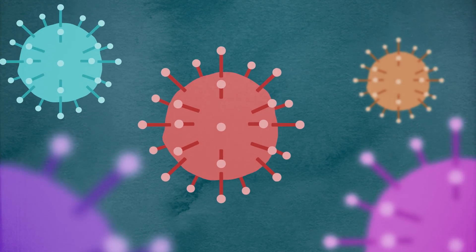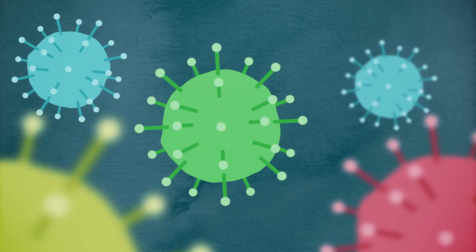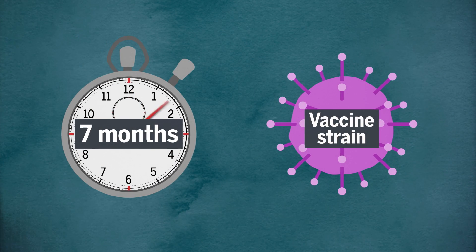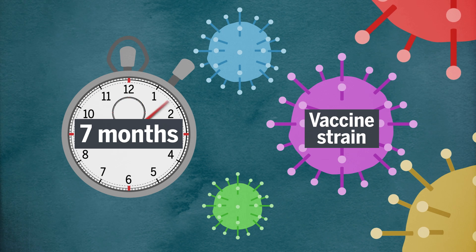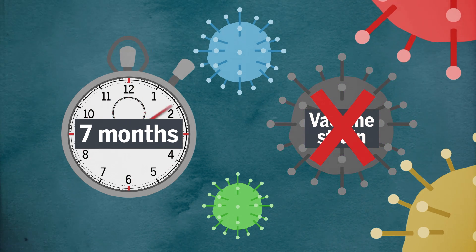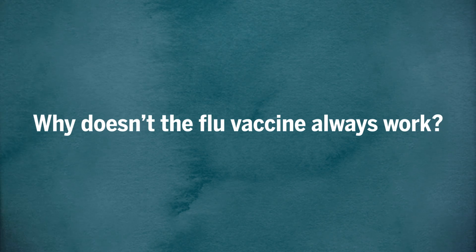The flu virus constantly mutates, which forces vaccine manufacturers to reformulate it every year. It takes about 7 months to make the vaccine, so different strains pop up by the time it's ready, which is the long-standing explanation of why the vaccine often fails. But it's more complicated than that, and something can be done about it. Why doesn't the flu vaccine always work?